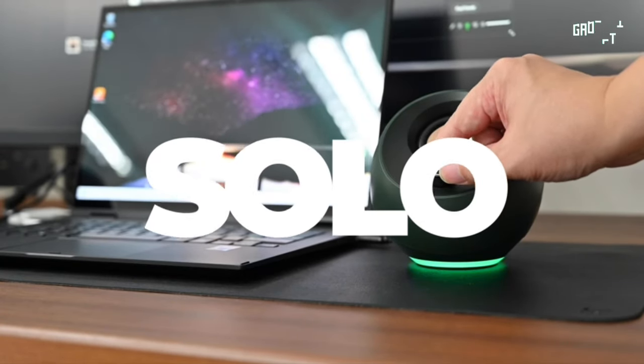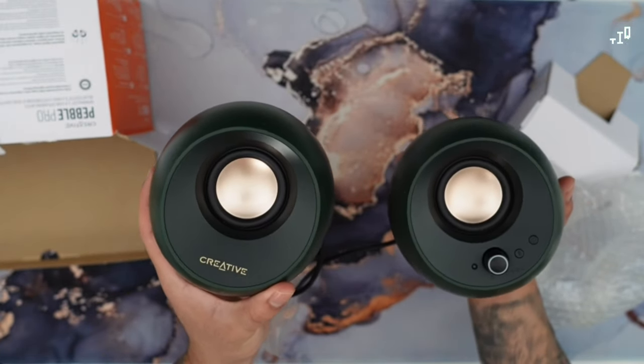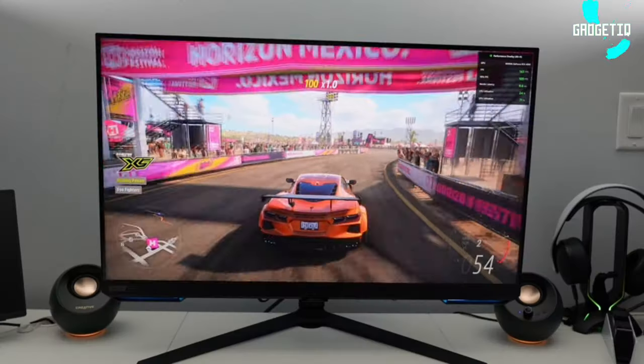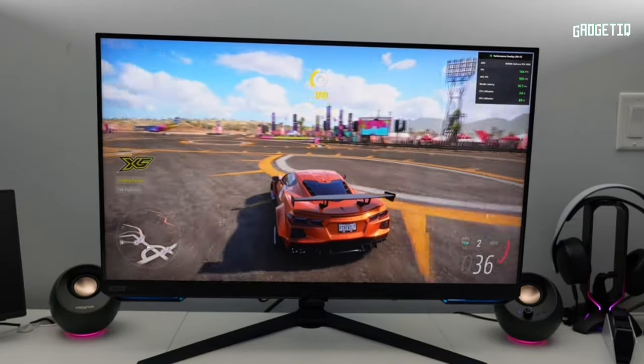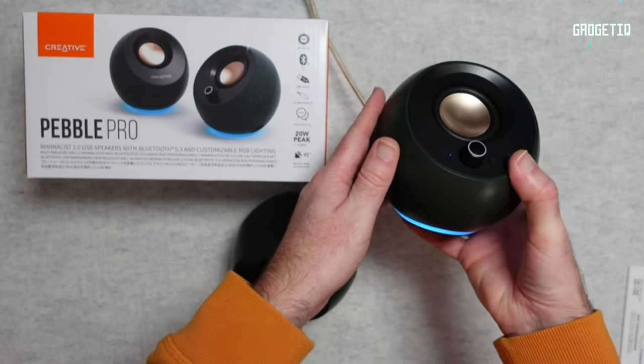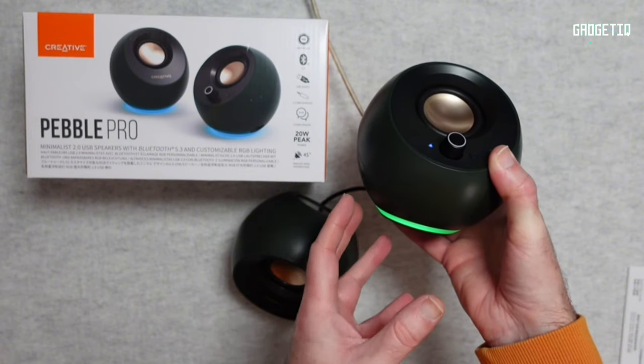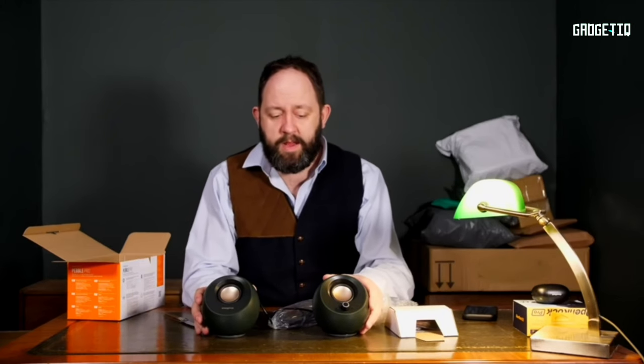Connect with a single USB cable, go wireless with Bluetooth 5.3, or use the 3.5mm aux-in port for analog devices. Plus there's a headset and microphone port for quick calls. Elevate your remote office game — click the link in the description and grab your Creative Pebble Pro now.